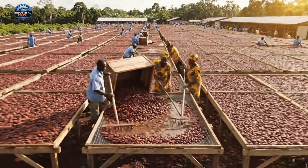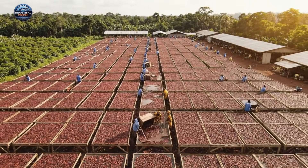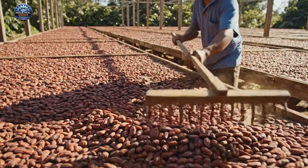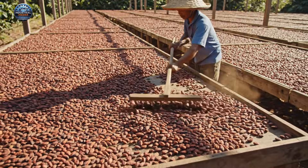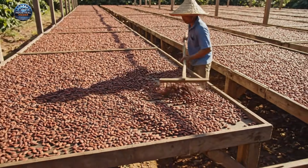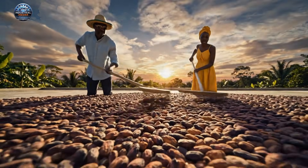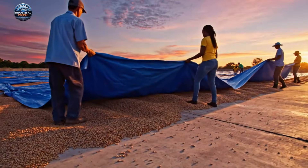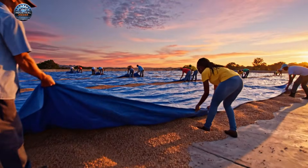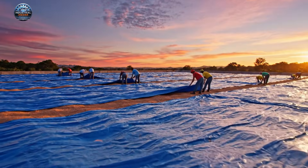After careful fermentation, the beans are spread onto these massive sun drying racks. Every evening, we race the sun to protect the harvest that sustains us all.